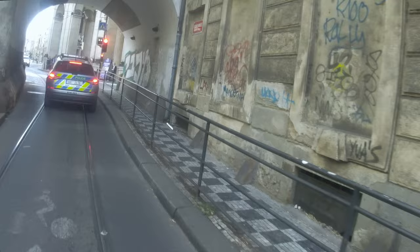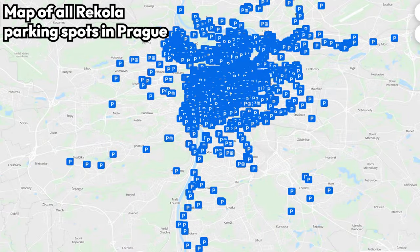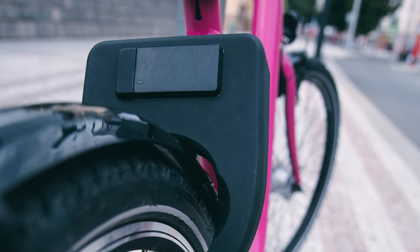Recola's bikes also feature braking by pedaling backwards, and a pedal-powered headlight. After getting to your destination, and making sure you're parking in a spot where you're allowed to by checking the map inside the app, you simply lock the bike's lock and your ride automatically ends.